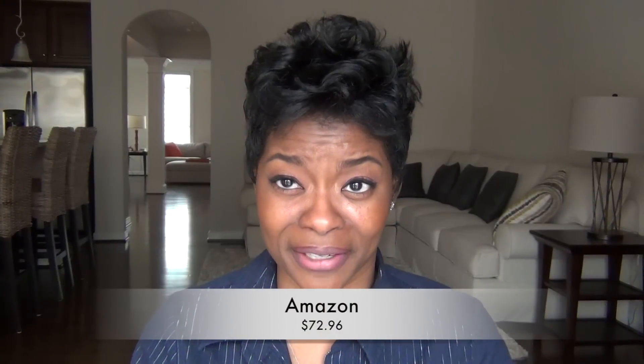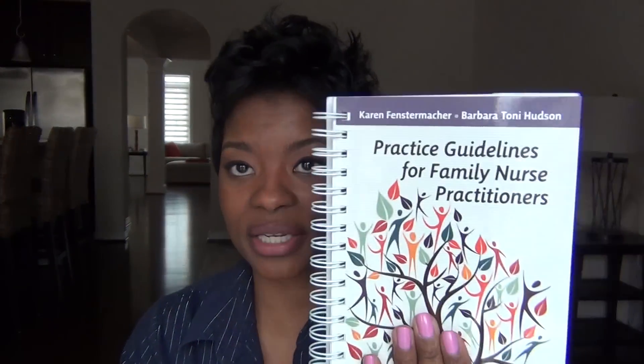First of all, let me say that I bought the book from Amazon. It was like $70 or $77. I will put the link in the description box. Some things I love about it: I love the layout. It's really easy to find what you need. The layout for Practice Guidelines for the Family Nurse Practitioner is amazing.